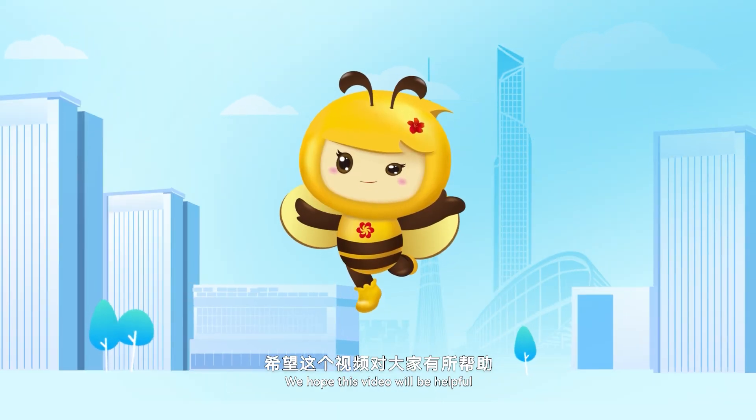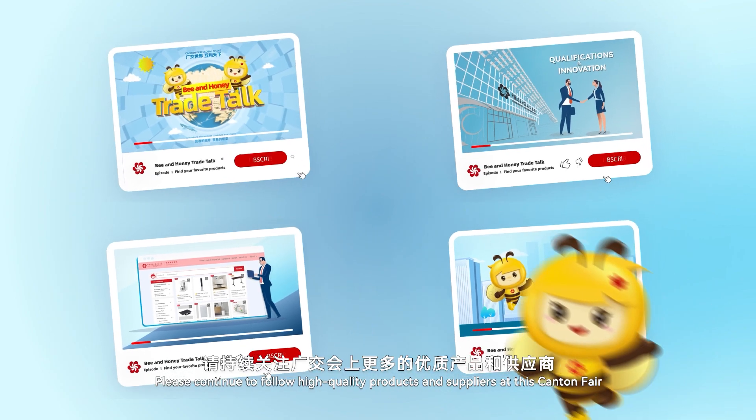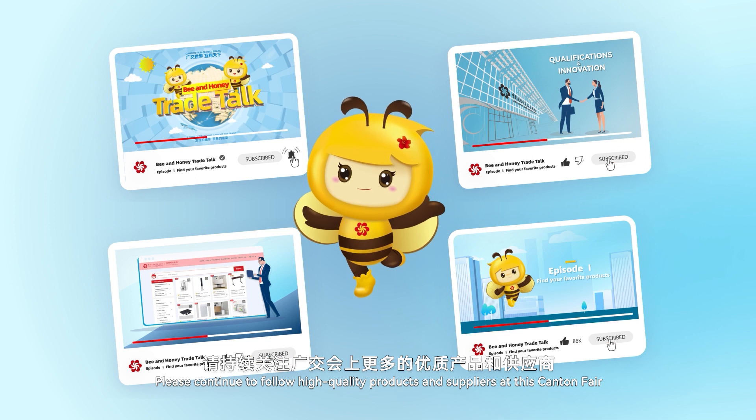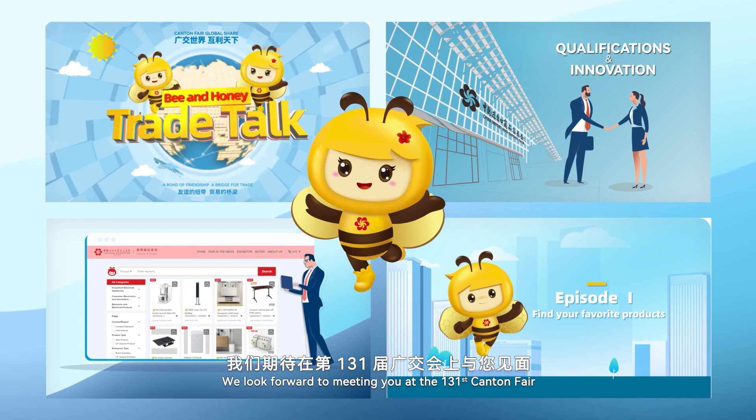We hope this video will be helpful and hope you can find the best supplier. Please continue to follow high-quality products and suppliers at this Canton Fair. We look forward to meeting you at the 131st Canton Fair.